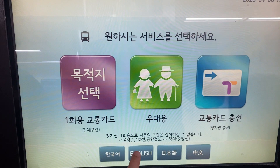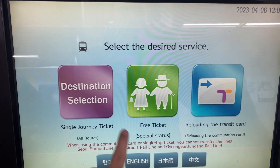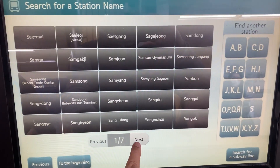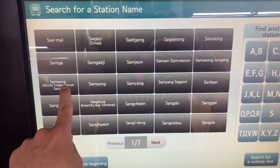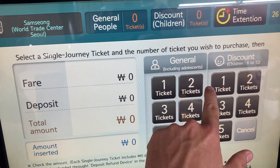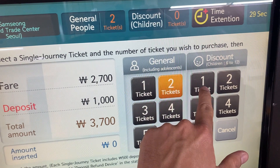First, select the language you need if that's not Korean. Find your destination either via its name or the code you'll see published at every stop and most tube maps. Now select the type and number of passengers you require and then pay with cash.